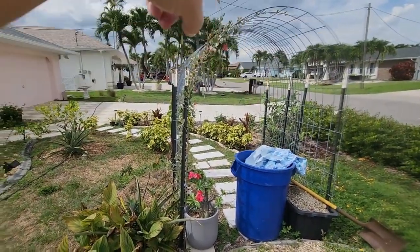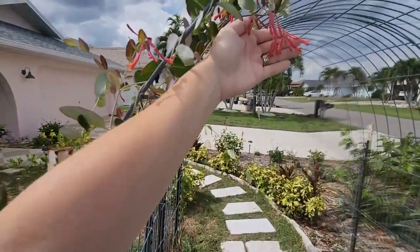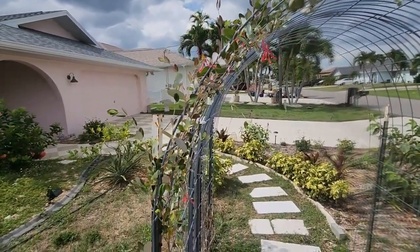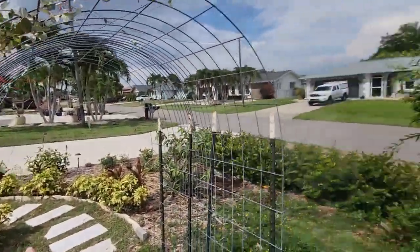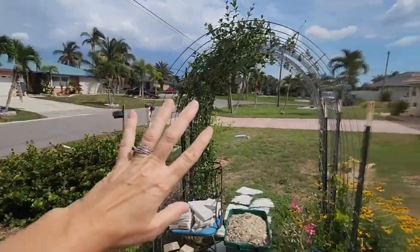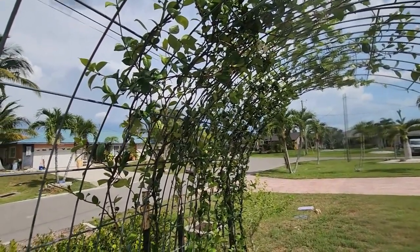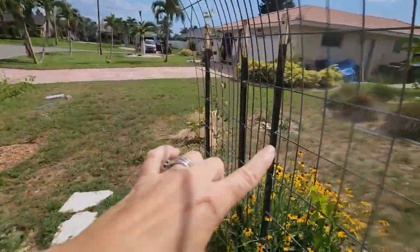Coming up on this trellis is probably the youngest vine — a coral honeysuckle, also a Florida native. Eventually this will have all kinds of pollinators on it, and hummingbirds love these; they smell really good when in full bloom. Imagine that with all this coral honeysuckle draped over the top of this arch, this one here with the yellow jessamine, and this one here has — I'm going to blank on the name — we'll come back to it.